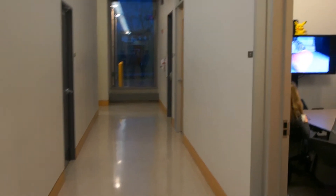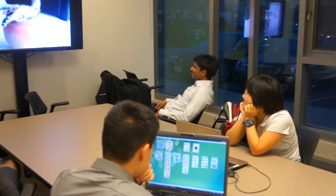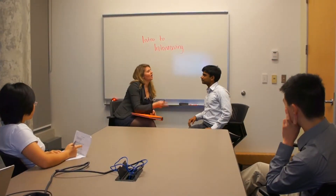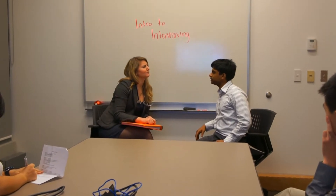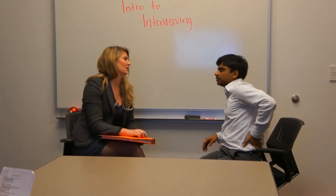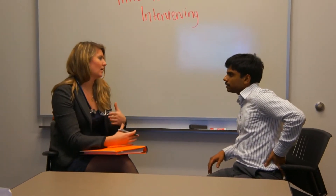After each strenuous morning of classes, med students closet themselves away in rooms such as these to tend to work that is essential for their survival. However, these rooms also have another purpose: to act as group session rooms in which students practice real-world skills such as patient interviewing, so that when they are thrust out into the hospital environment, they will be ready to adapt.